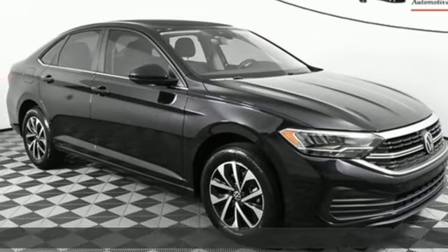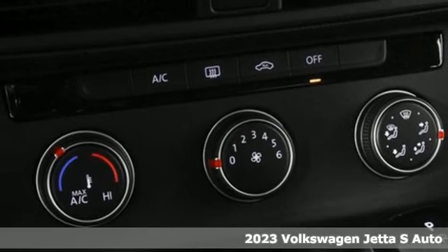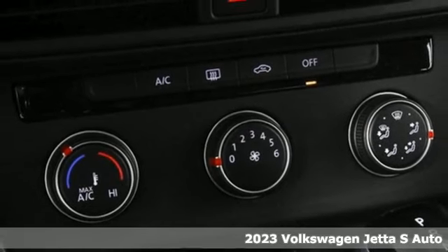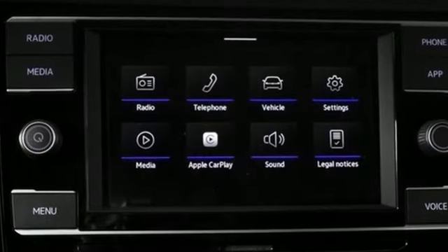It's a new 2023 Volkswagen Jetta. German-engineered style, performance, and precision come together to create the perfect compact sedan. You'll look forward to every drive with features like these.